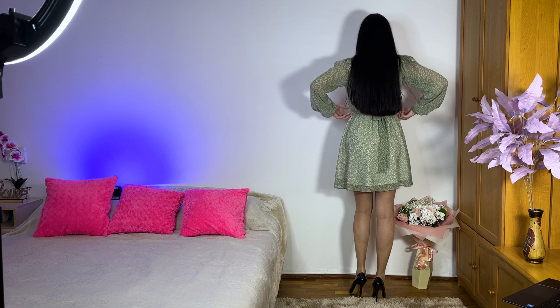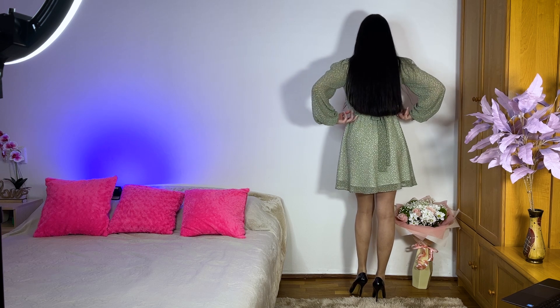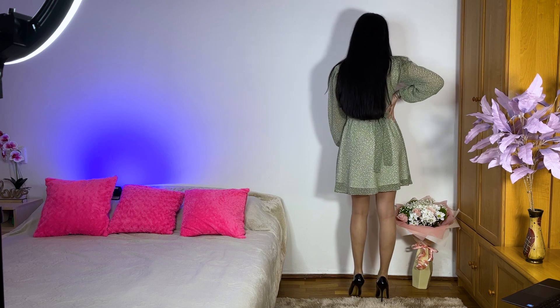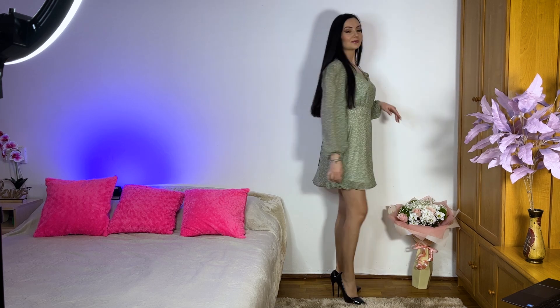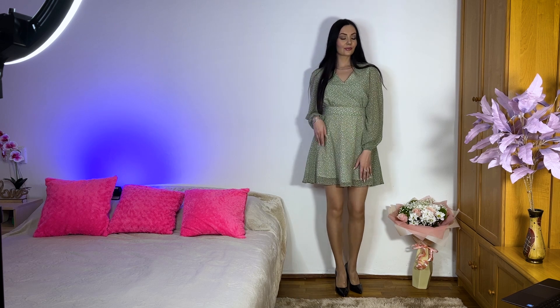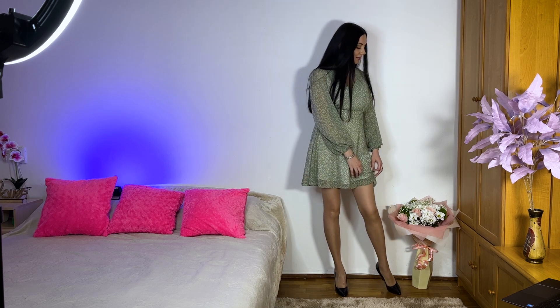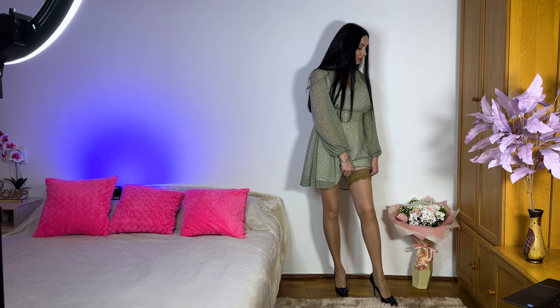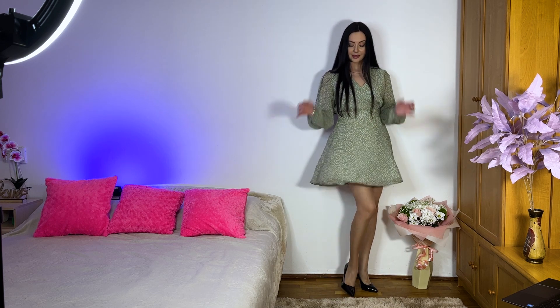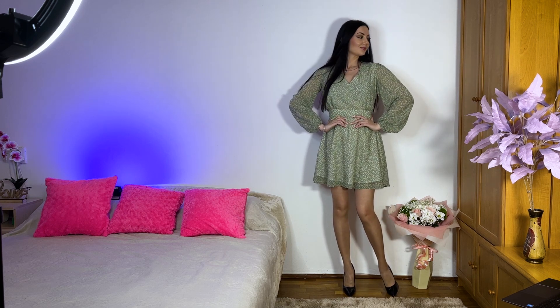I was thinking to style these dresses also with my white stockings — white sheer stockings. But I decided that would be too much, so I just chose classic tan stockings that go perfectly with every dress.